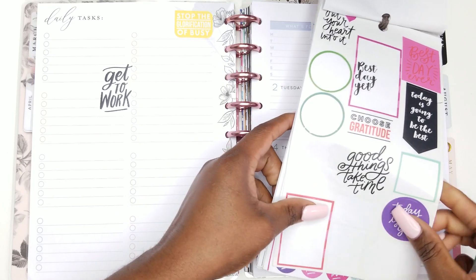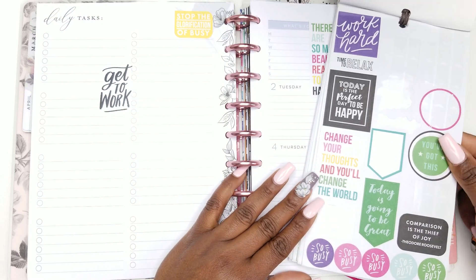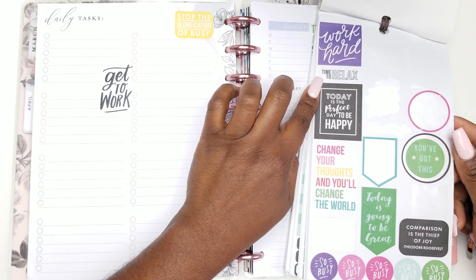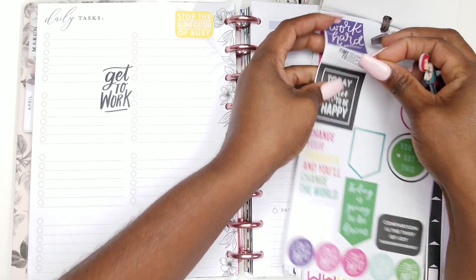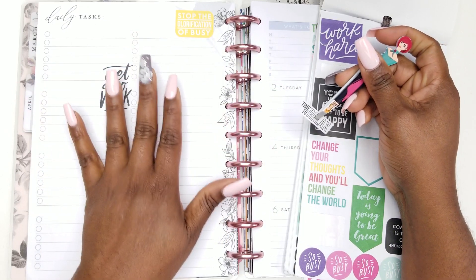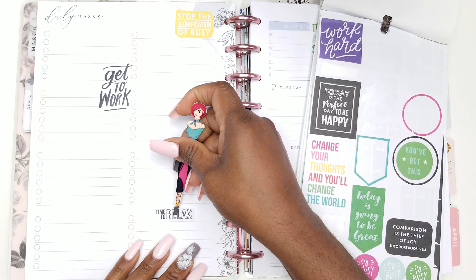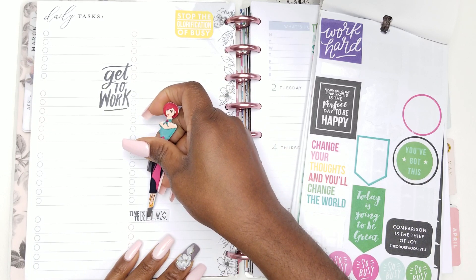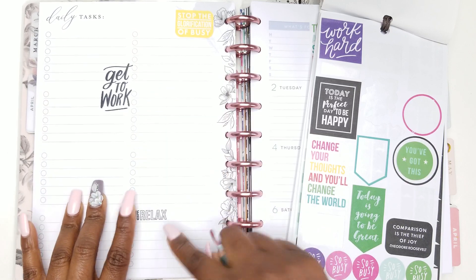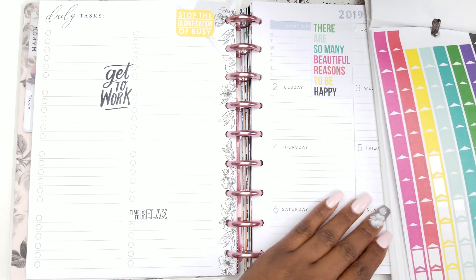The next one — 'time to relax.' I could put some self-care things for the month, or I could use this page for the big events I have coming up for the month. I'm going to put 'time to relax' here because we are going on a trip for my son's birthday, so maybe I could use it for that.